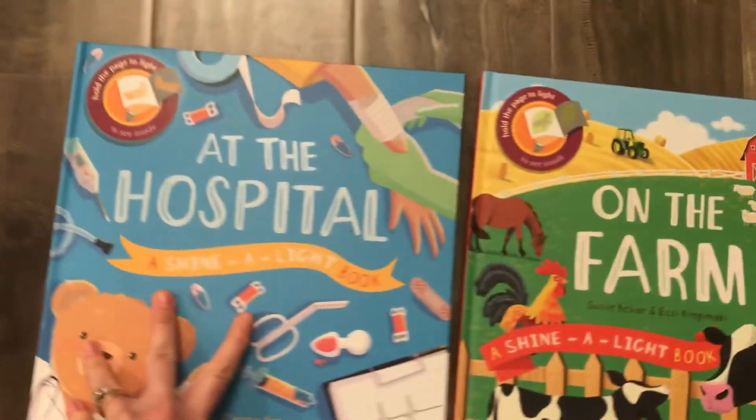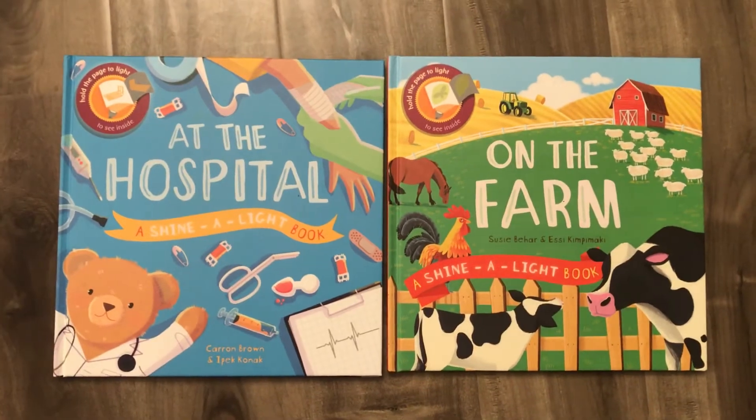So I hope you enjoyed a peek inside At the Hospital and On the Farm — our two newest Shine-A-Light books.